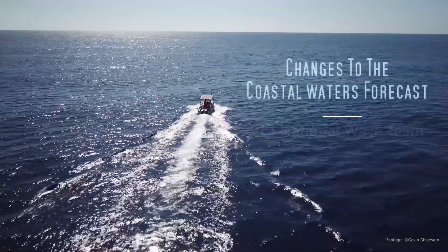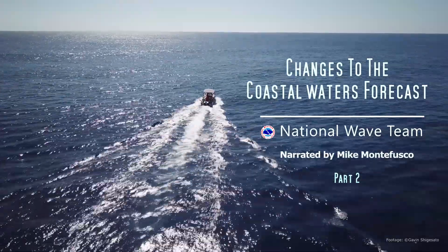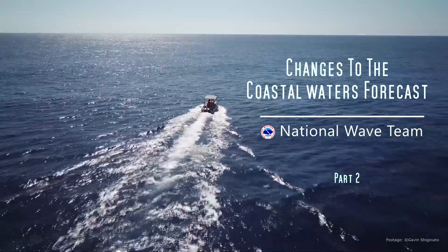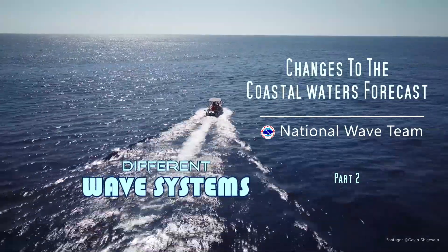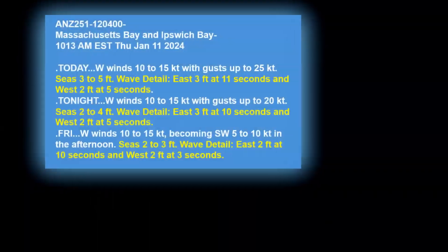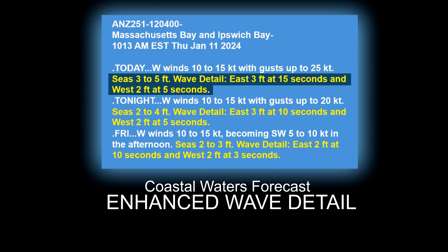Hi, my name is Mike Montefusco with the National Weather Service. On behalf of the National Weather Service's National Wave Team, I'd like to discuss some exciting changes coming to our coastal waters forecast regarding how we forecast ocean waves. As part of the rollout of the revised coastal waters forecast with enhanced wave detail, we wanted to help you visualize the difference between short and long period wave systems.